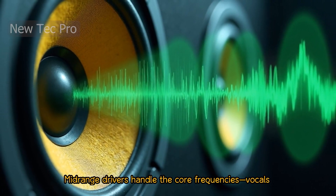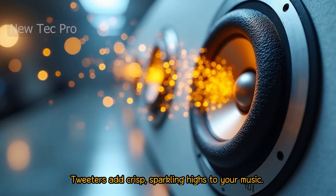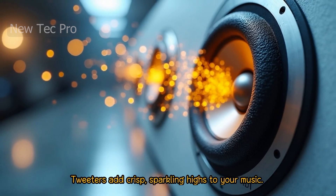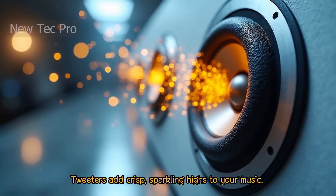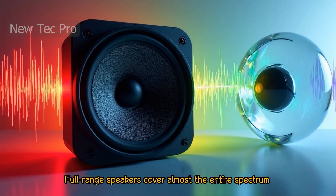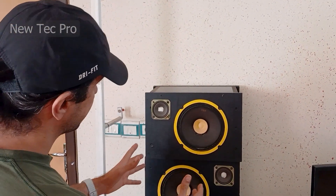Mid-range drivers handle the core frequencies — vocals and most instruments. Tweeters add crisp, sparkling highs to your music. Full-range speakers cover almost the entire spectrum in one unit. Hey everyone, welcome to Neotech Power Channel. Here are four types of speakers.